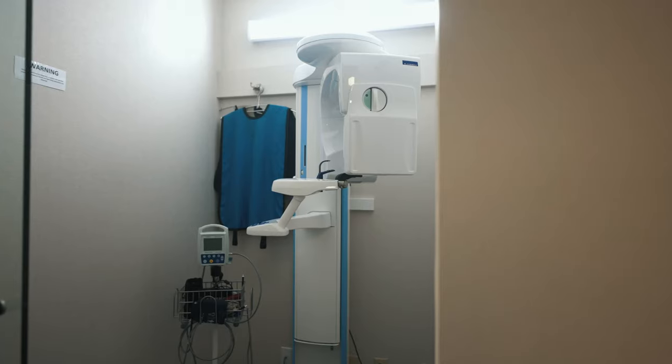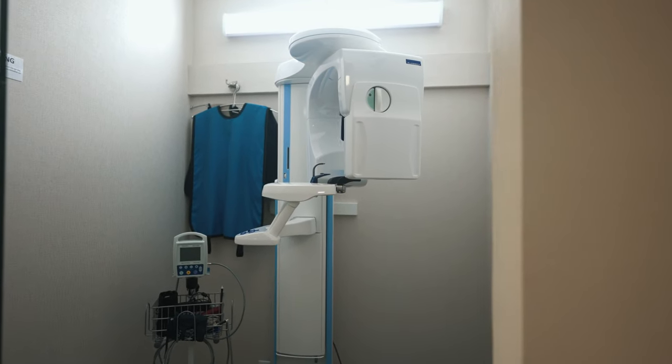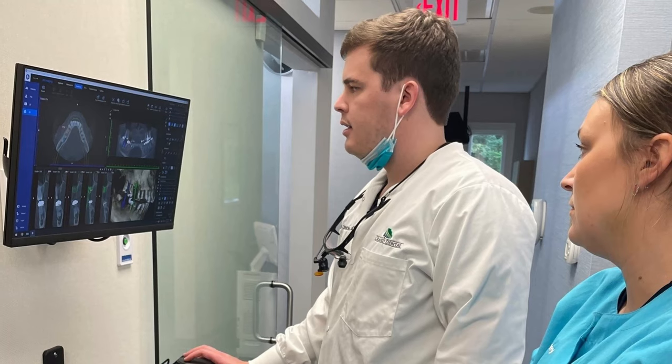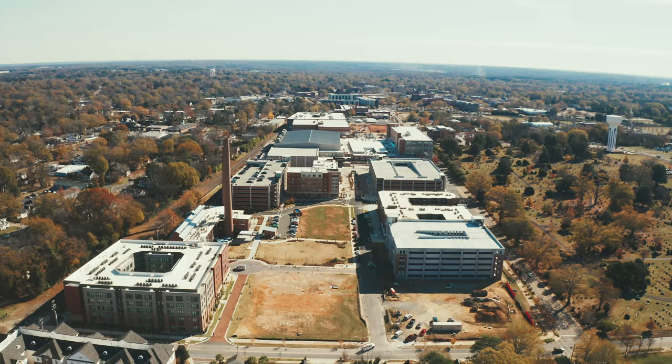The newest piece of technology is our CBCT 3D X-ray, which allows us to get an inside look into your bone, nerves, your muscles, and everything we need to know to provide you treatment.